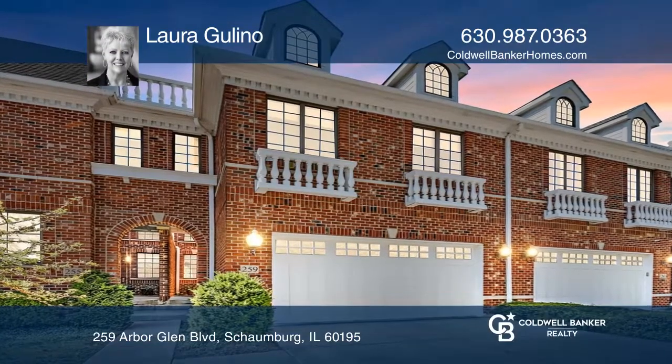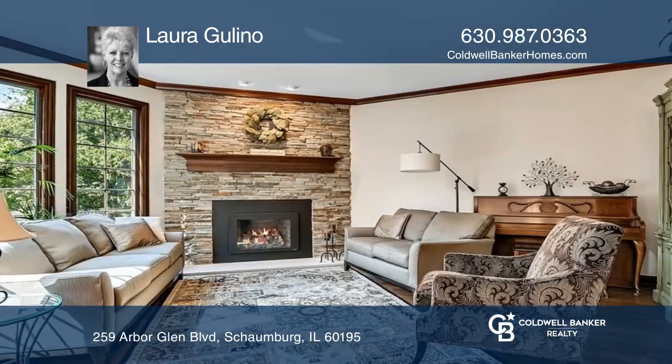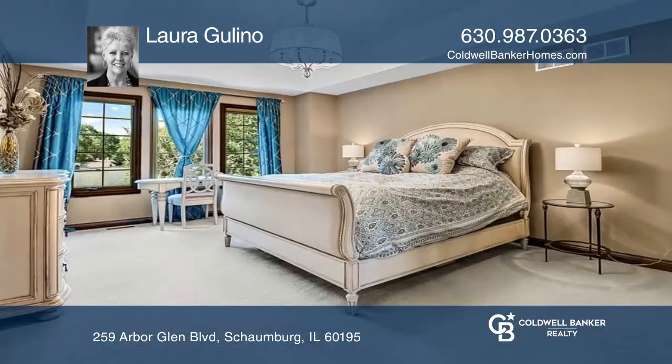This luxury brick townhome features a gourmet kitchen with granite counters, stainless steel appliances and an island, family room with a custom stone fireplace with a remote igniter.